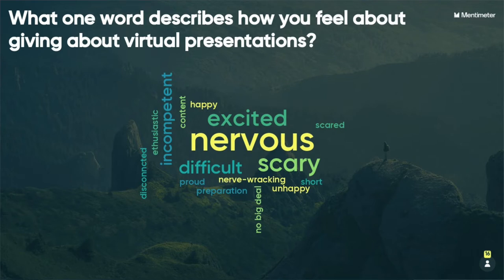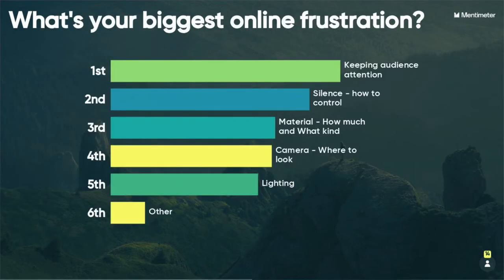This particular poll was taken five months into the COVID situation, and you can see that people still had a lot of negative feelings about online presentations — there was some good in there, but mostly people were still intimidated. This feedback helped me determine how much of the presentation should be focused on emotions and mindset versus the technical aspects of presenting. This next question asks for a ranking: 'Tell us what your biggest frustration is.'